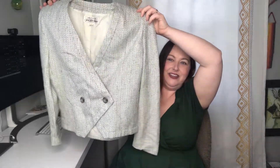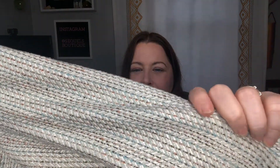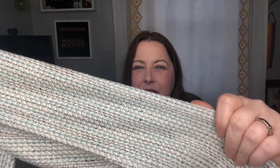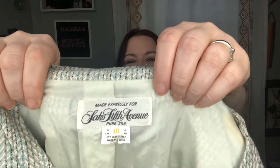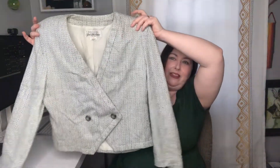This is a very vintage silhouette — a cropped jacket. Really pretty textured material, almost like a boucle. This is made for Saks Fifth Avenue and it says it's pure silk. It doesn't look like silk — I guess maybe like a dupioni? I love the silhouette though. That would look great with some high-waisted pants.